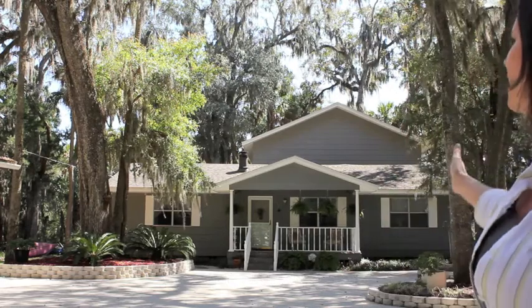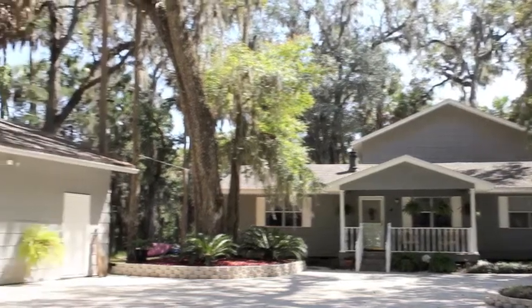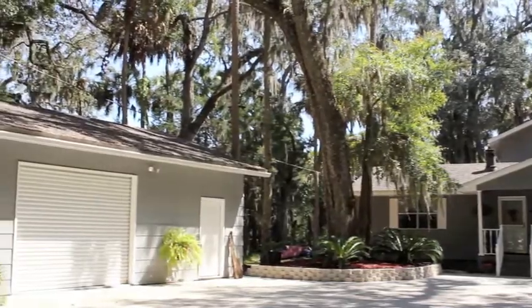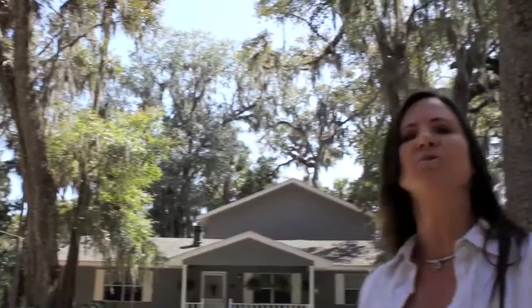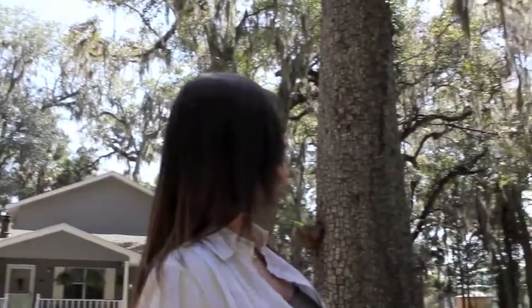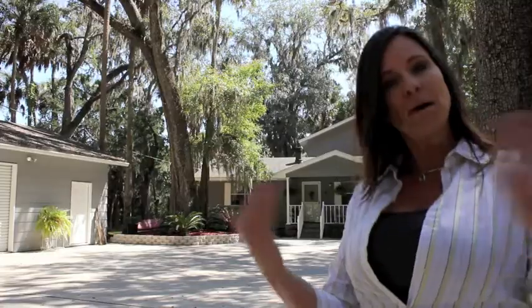This is a gorgeous home. It has about 2,900 square feet. It's four bedrooms, three full bathrooms. This lot is about an acre but it has some gorgeous oak trees — they're just beautiful all around this property. Come on in, let's take a look around.